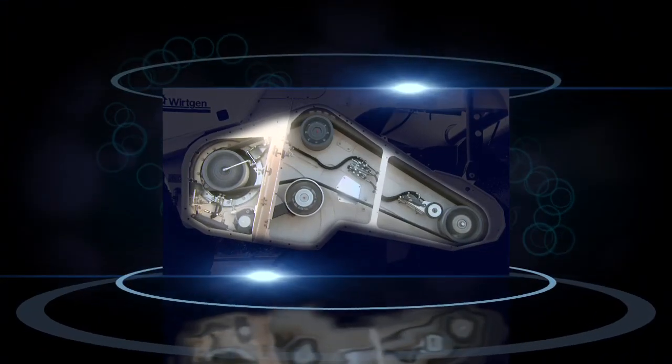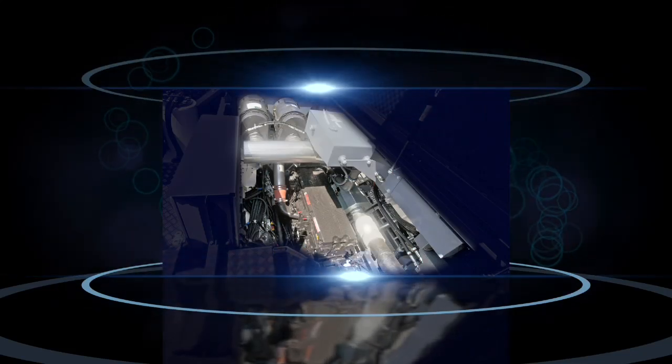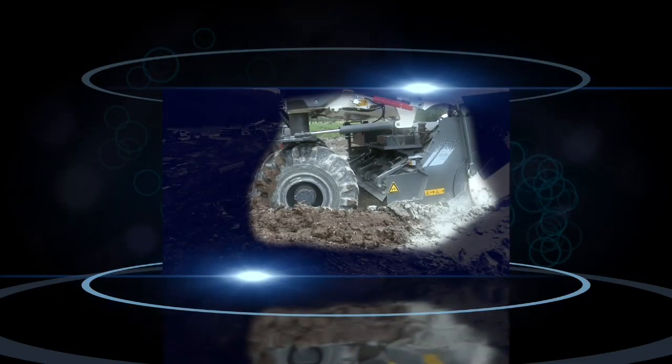Highlight 2: Impressive performance. Powerful drive for the milling and mixing rotor. Traction for the trickiest of ground conditions.